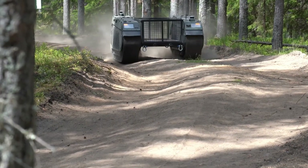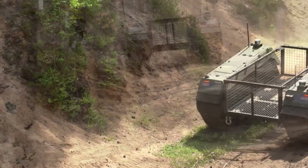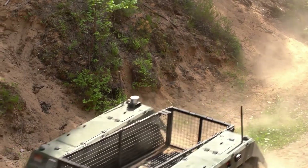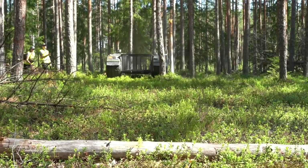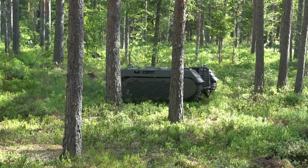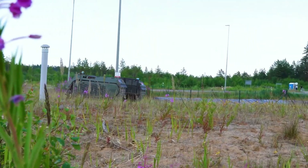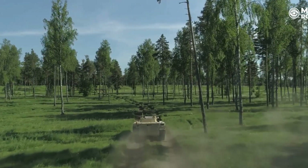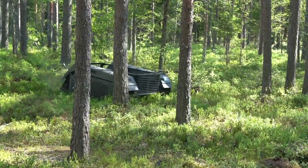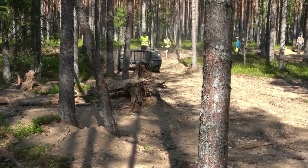Milrem Robotics' THEMIS is an innovative military robot designed to support infantry in hazardous environments. With tracked mobility, it can maneuver through challenging terrains and carry up to 750 kilograms of cargo, reducing soldiers' physical burden. Its modularity allows for various mission-specific payloads, and it can operate autonomously, following a human operator and navigating predetermined paths. Collaborative capabilities enable multiple robots to work together effectively on the battlefield.